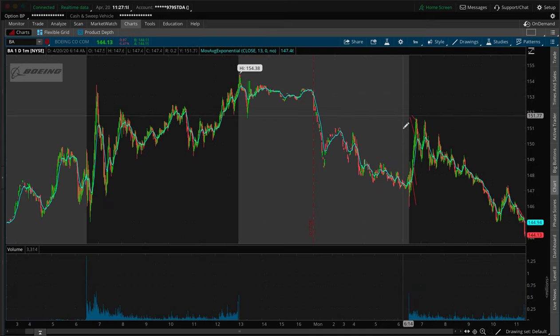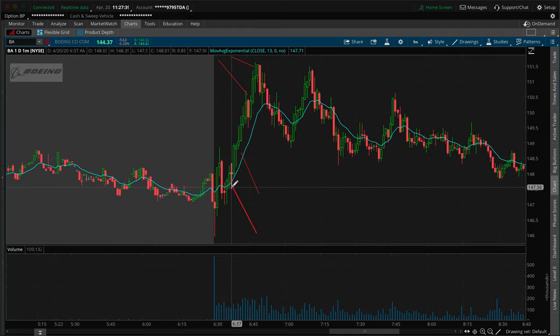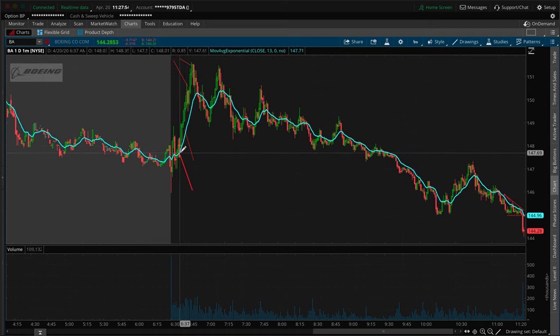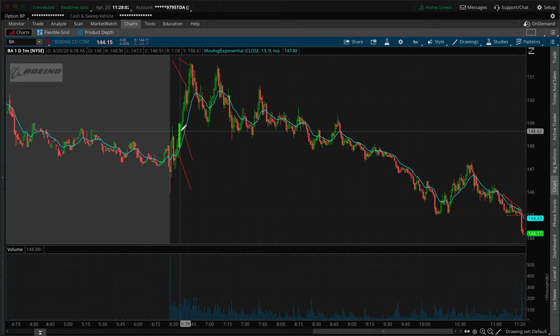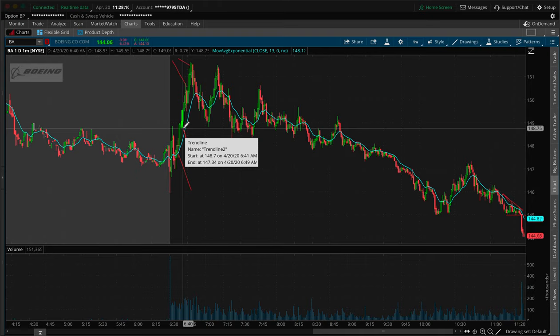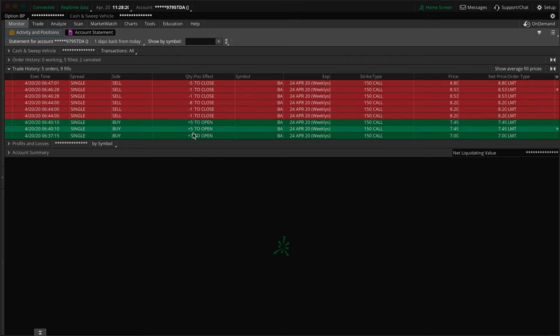I was looking for a dip to the 145 area to get into the trade, but we didn't get that. I had a compromise because I knew we're still going to go up — all my signals were lining up, the market was looking good. So this is where I got into the trade with only seven contracts, light size, hoping we could still get a push back down to add at a better price. As soon as I saw we weren't getting the dip I wanted, that's where I went in at 640 and added in, more than doubling up to 17 contracts total.